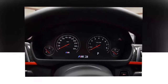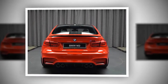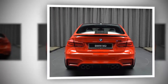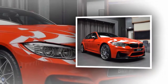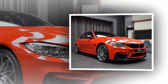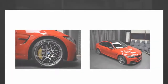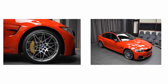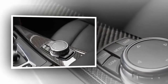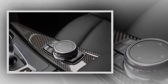As an M3 Competition model, this car has 450 horsepower and at least 406 pound-feet of torque. It should hit 60 miles per hour in 4.0 seconds — 0.1 seconds faster than the standard M3. Top speed is usually capped at 155 miles per hour, but it's not unheard of for people to remove the electronic limiters on these. BMW Abu Dhabi Motors hasn't supplied pricing information yet, but you can bet this one goes for a pretty penny.